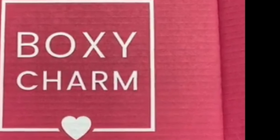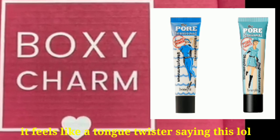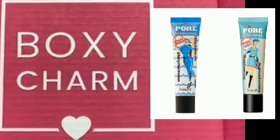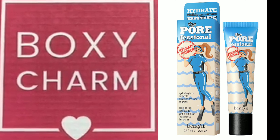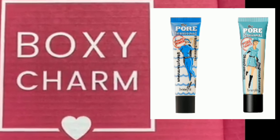For the base box, we're definitely getting a Benefit Cosmetics product — their popular primers. There are two types: the Pore Professional Hydrate Primer and the Pore Professional Pore Primer, both retailing for $32. The hydrating primer minimizes the look of pores with hydration, while the smoothing one minimizes pores with a smoothing effect. Depending on your quiz answers, you'll receive one or the other.